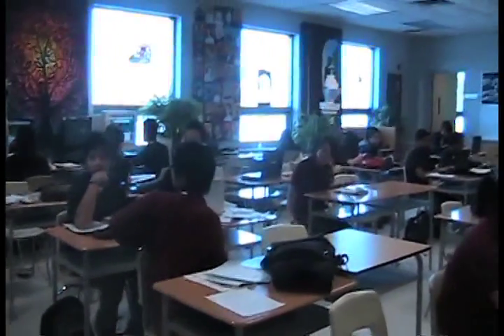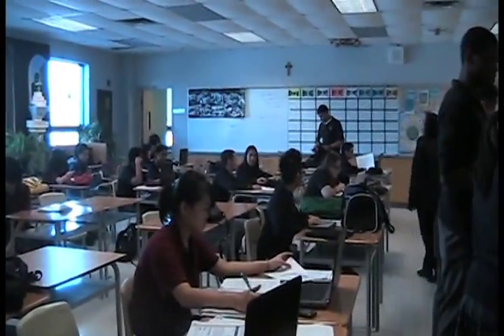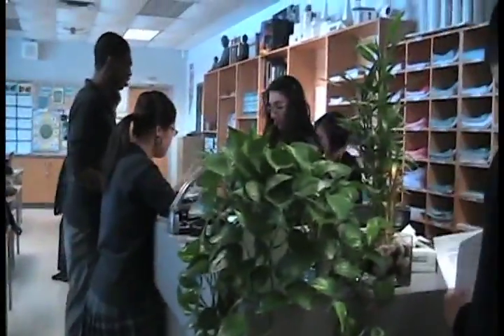Self-directed learning is a unique learning experience for students that we offer here at Mary Ward Catholic Secondary School. It allows students to take ownership in their learning and it allows them to be very involved in the choices that they make in their learning experience. It's really a partnership between students and teachers in terms of how they meet the curricular expectations laid out to them.